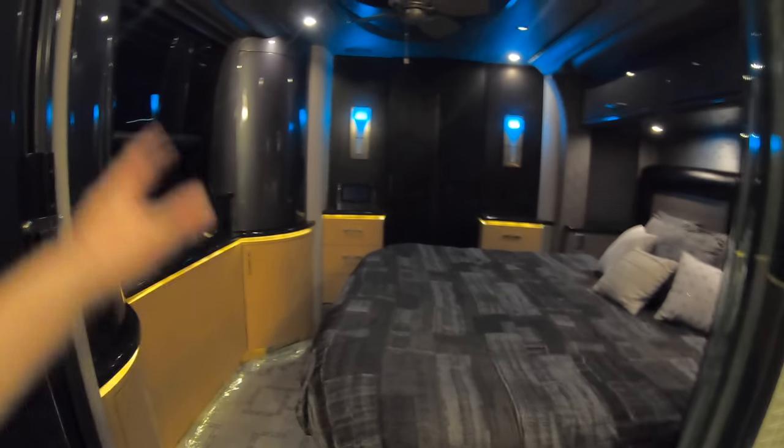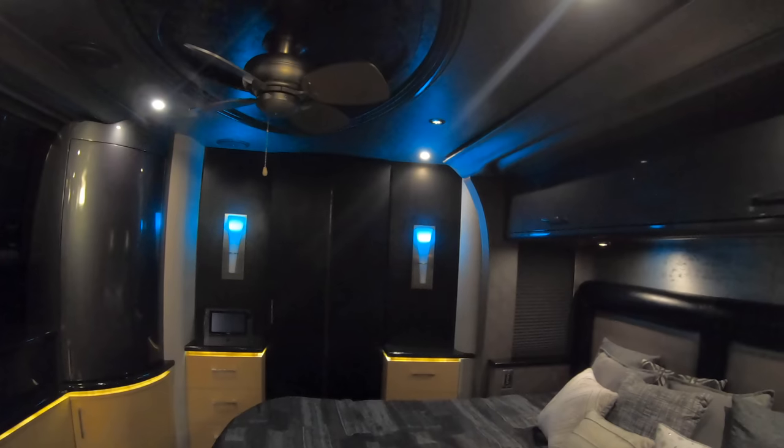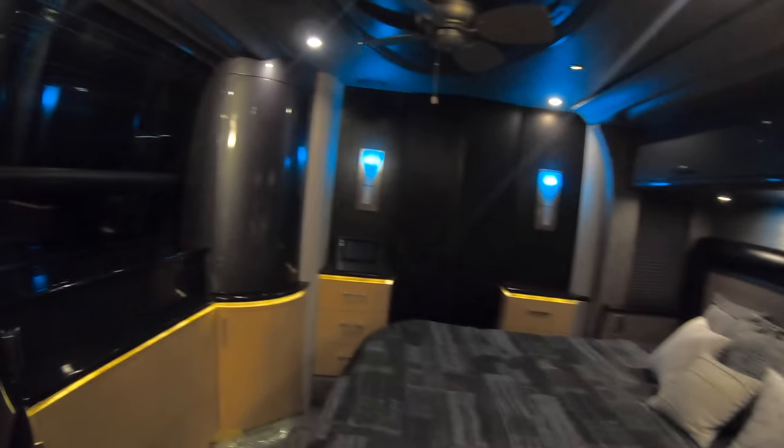Before getting into the bedroom area, there's a Bosch stacked washer/dryer combination with nice storage across the top for cleaning supplies and Simple Green. Here's the bedroom with wall lights in a blue mode — color changeable, super cool. Cabinets on both sides of the window, and a pop-up TV in the very center. Looks like there's already an Xbox 360 in here. Storage down below and across both sides.